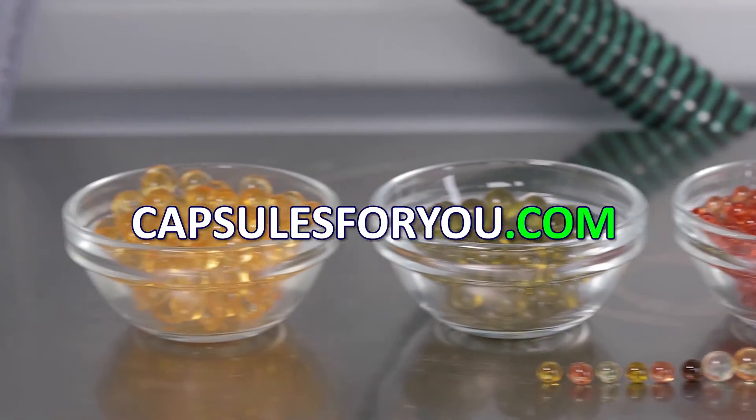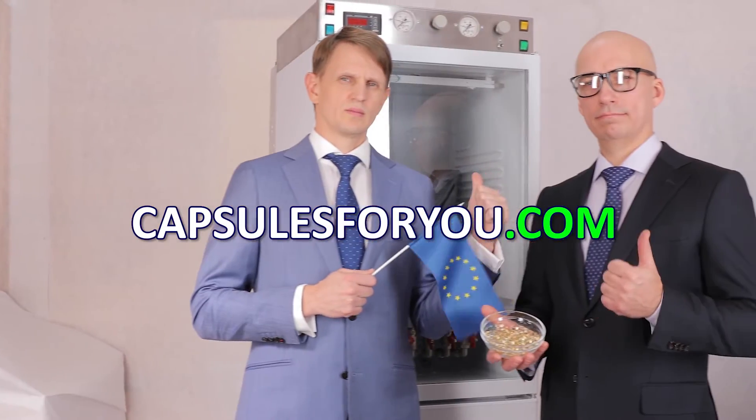We send equipment and delegate our specialists to customers all over the world. Visit our website to learn more.